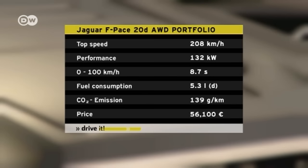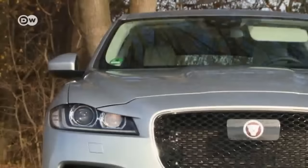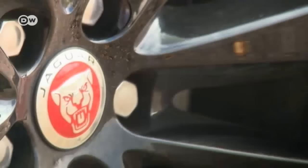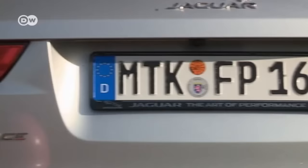This engine takes the F-Pace from 0 to 100 kilometers per hour in 8.7 seconds and hits maximum speed at 208 km/h. The F-Pace's exterior makes the beefy impression expected of an SUV, while the air intakes and apron give it a sporty touch. Overall it has the air of a true Jaguar — the long, bulging hood speaks Jaguar's design language, and the tailgate-mounted rear spoiler and sloping sedan roofline bring the contours to a sporty conclusion.